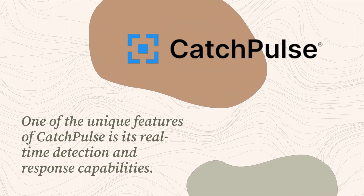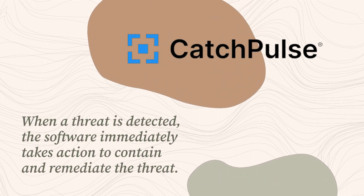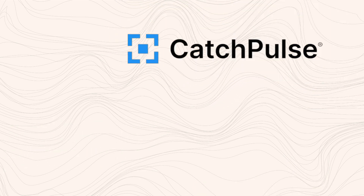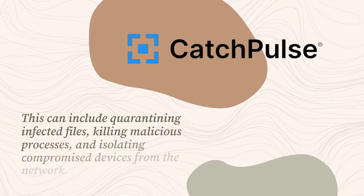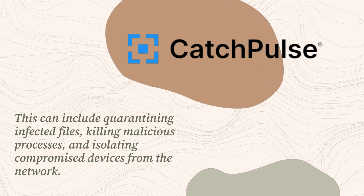One of the unique features of CatchPulse is its real-time detection and response capabilities. When a threat is detected, the software immediately takes action to contain and remediate the threat. This can include quarantining infected files, killing malicious processes, and isolating compromised devices from the network.